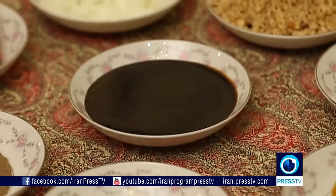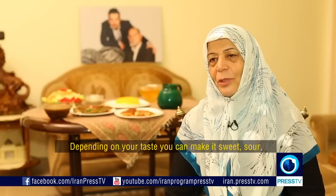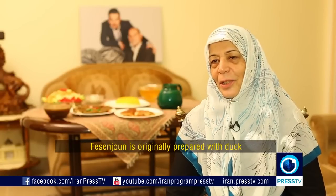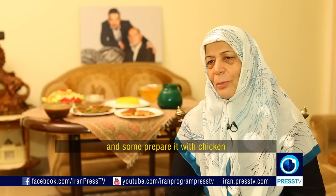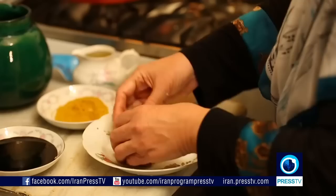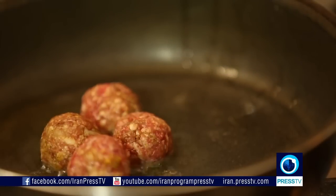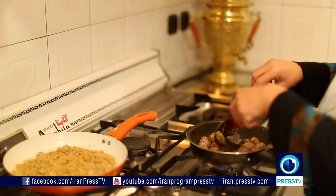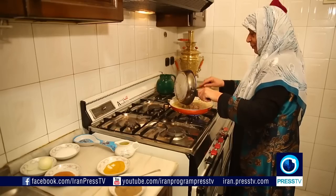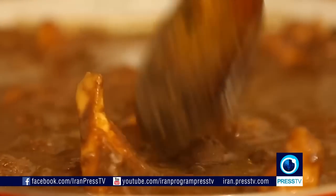Walnuts and pomegranate paste — a quick look at the ingredients is all it takes to know why Fesenjan is special. When Iranians are preparing Fesenjan, it is usually for a great occasion, so they go the whole nine yards. While sautéing the meatballs, you will need to roast the ground walnuts in a separate pan. Then add the pomegranate paste, mix in the meatballs, and let the stew simmer over low heat until it's thick.